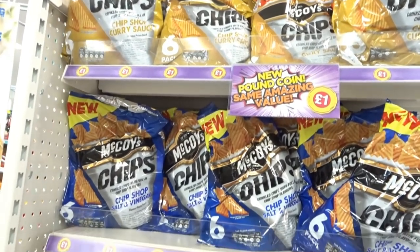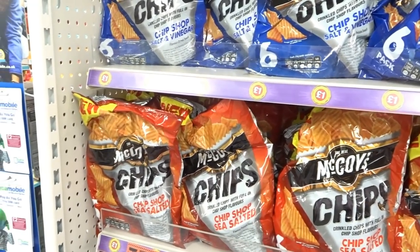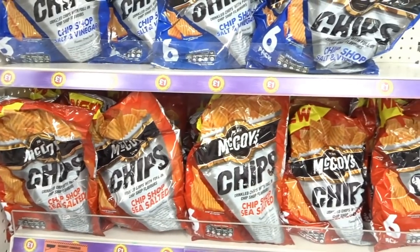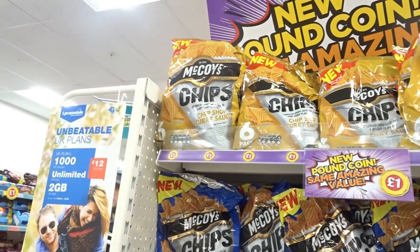They've got six-packs of McCoy's crisps for only a pound — they probably have less in the packets than the supermarket ones, but these are new in store. Have you seen that flavour though? Chip shop curry sauce! Thank you for watching my Poundland April 2017 video. Until next time, I'll see you soon — make sure you like, comment and subscribe. Bye!